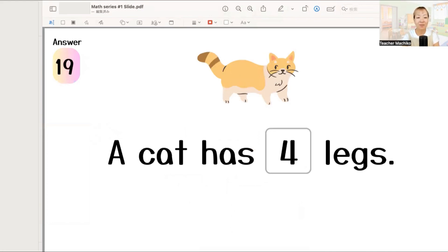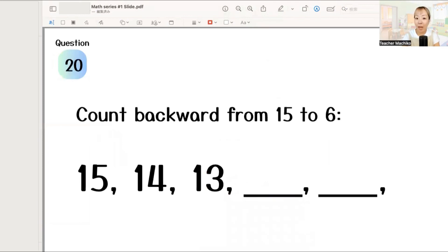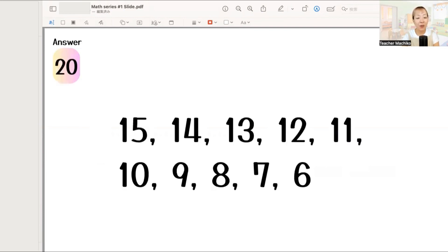Last question. Count backward from 15 to 6. So... 15, 14, 13, 12, 11, 10, 9, 8, 7, 6.